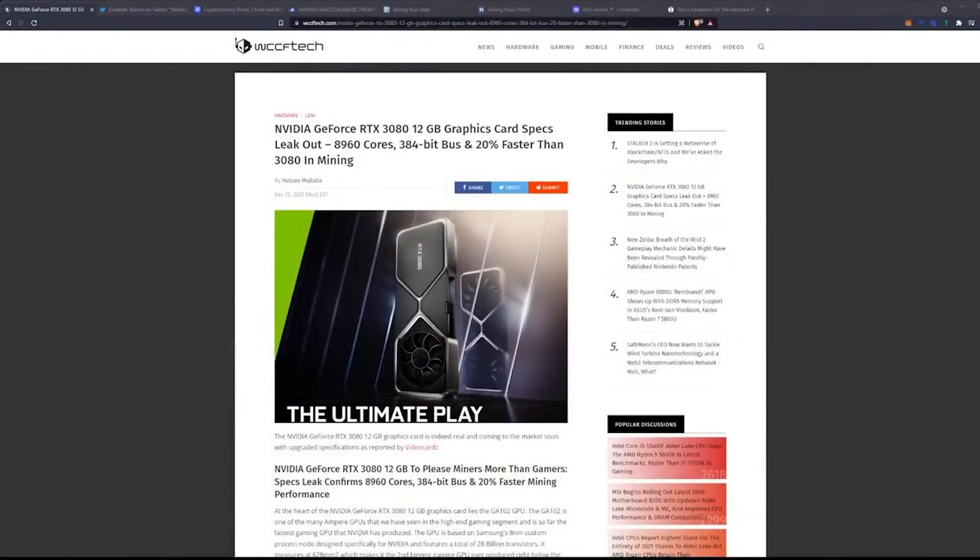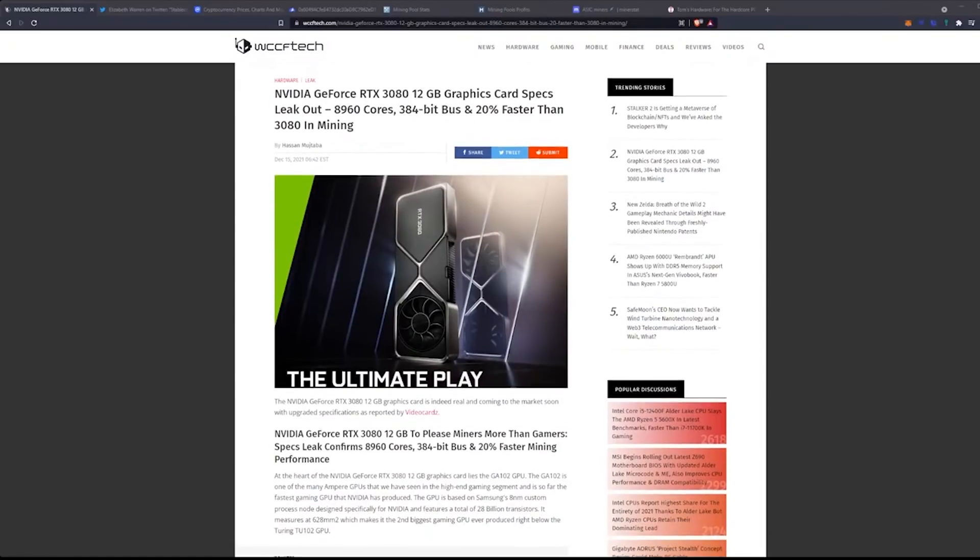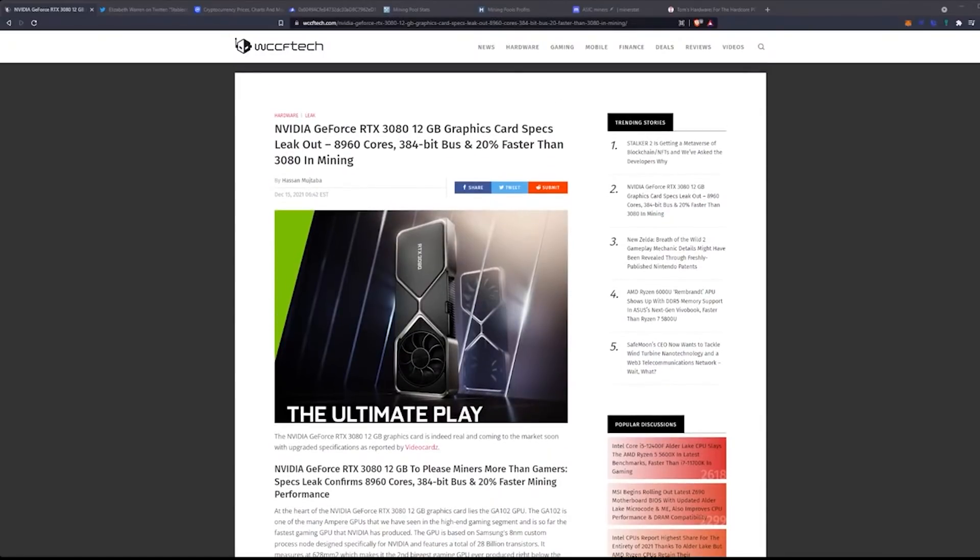Let's hop into today's first article, which is going to be from WCCF Tech — your favorite news source for rumors. There is some fan noise going on which is probably bleeding through the mic; hopefully that will get resolved at some point. So coming from WCCF Tech: Nvidia GeForce RTX 3080 12-gigabyte graphics card specs leak out.